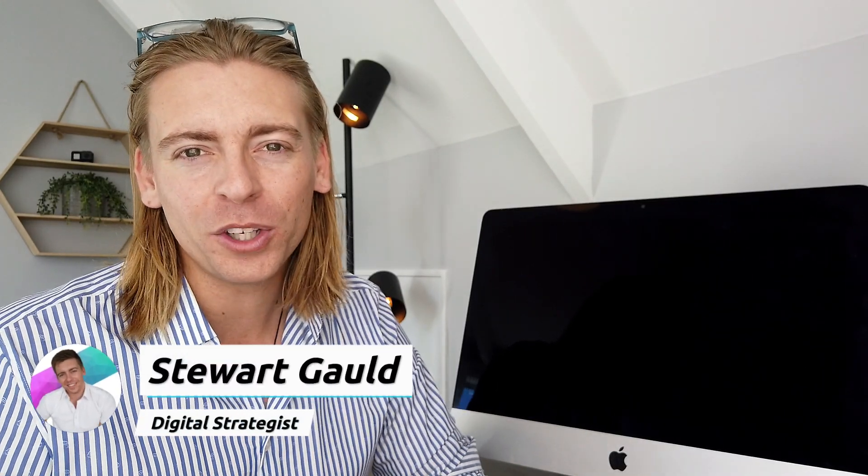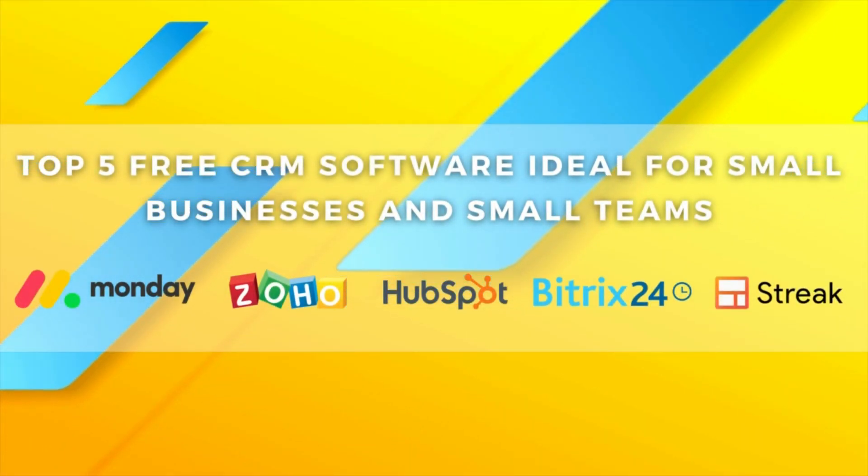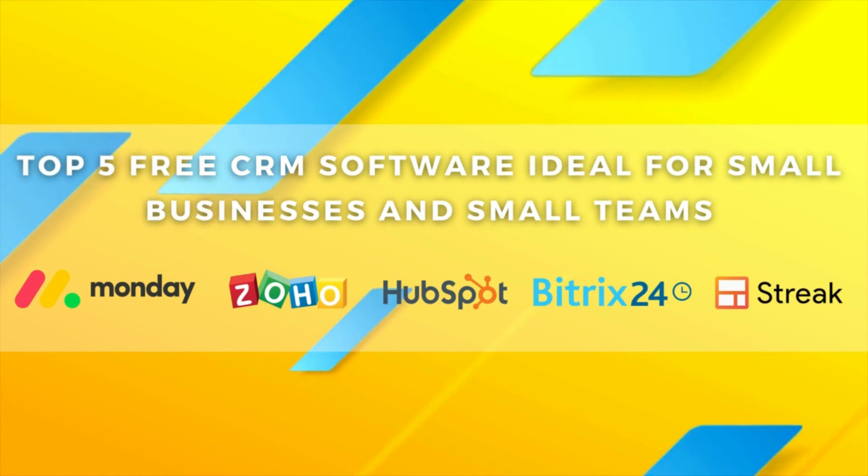Hey guys, welcome back. I hope everyone is doing well. Today I'm excited to walk you through this comprehensive review on our top 5 free CRM software ideal for small businesses and small teams. Each of the CRM tools that we're going to identify and discuss in this video, we have already created complete tutorials for, to help you get started with the CRM that you decide will work best for you and your team based on this review.